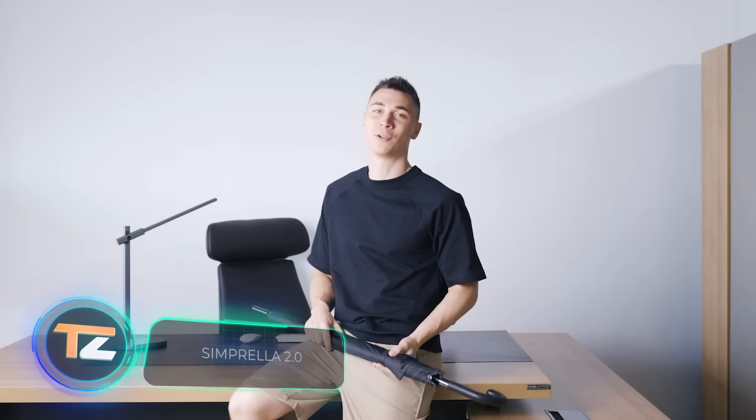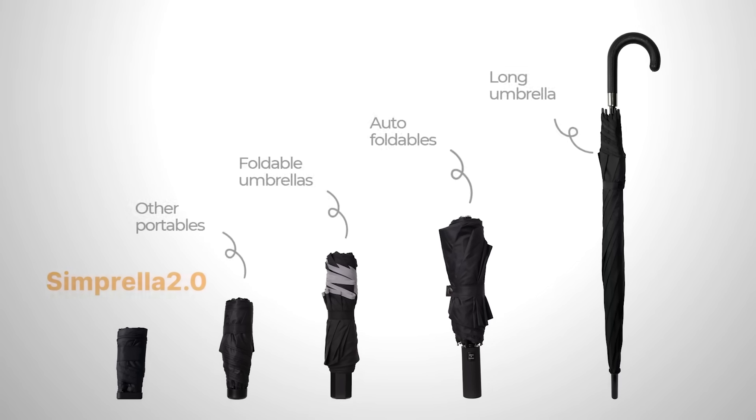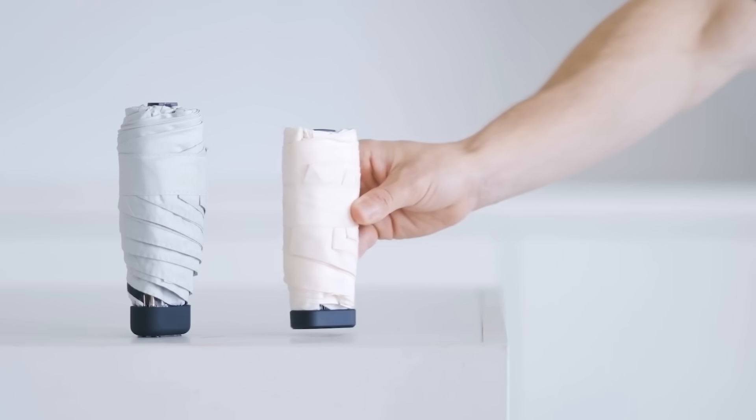As a rule, almost any umbrella ends up being too big and uncomfortable for everyday use. Experts from Australia decided to change this and created an umbrella that easily fits in your pocket. When folded, it's only 5.6 inches high — about the same height as a smartphone and about four times smaller than a traditional umbrella.